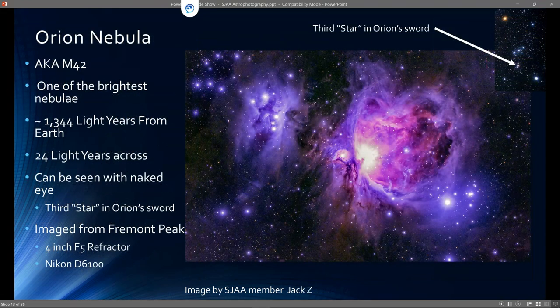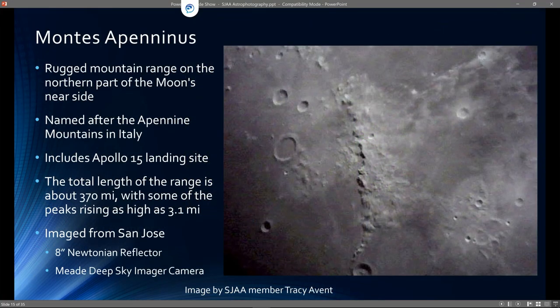All these images in this deck that's been running are images that club members have taken — not always locally, but sometimes using robotic scopes across the internet. These are all things you can do with equipment here or by renting time on bigger telescopes. I'll go ahead and switch to the lecture presentation.